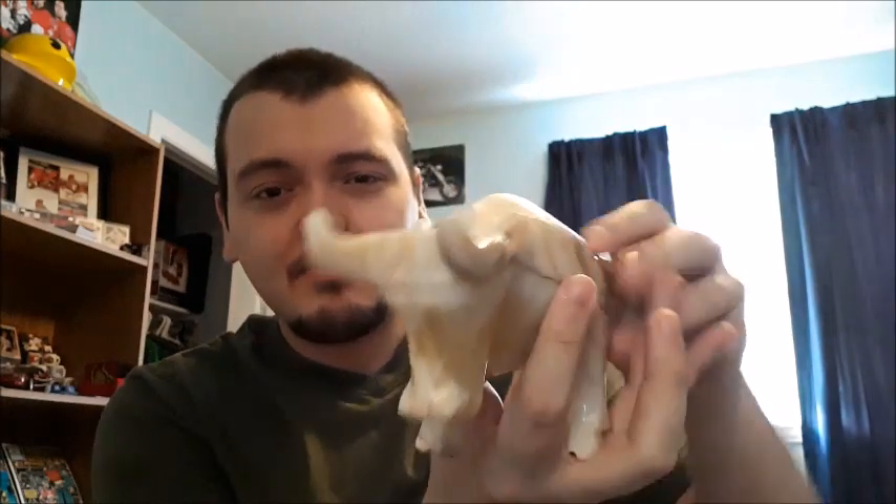This bowl only cost me a dollar, which is a great piece. I looked up the value and things like this typically go for around $20, so picking it up for a dollar is great. Not that I'm planning on selling it — it's a great knickknack for my collection. I love having stuff like that.